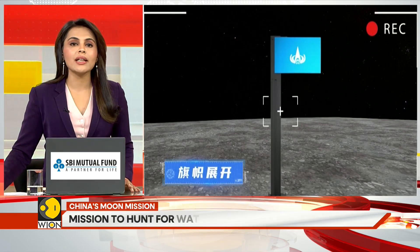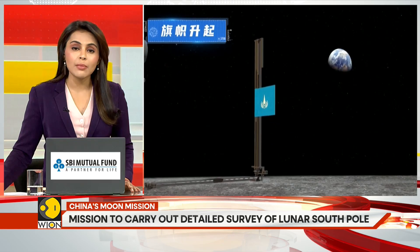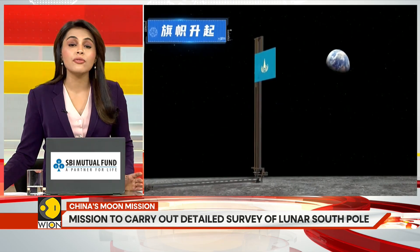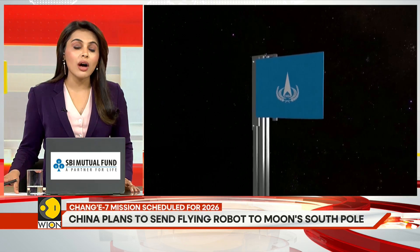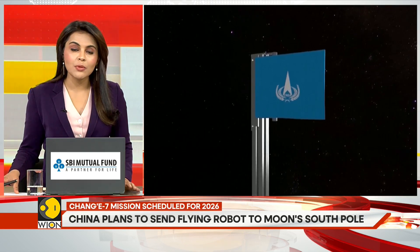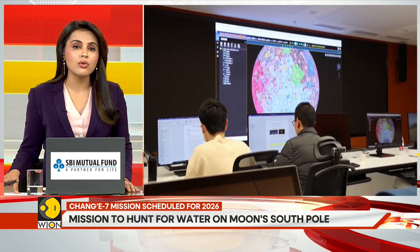The six-legged Chinese flying detector will also be able to climb, crawl, jump, and even fly using rocket propulsion, allowing it to explore rugged terrain and deep craters beyond the reach of other wheeled rovers.